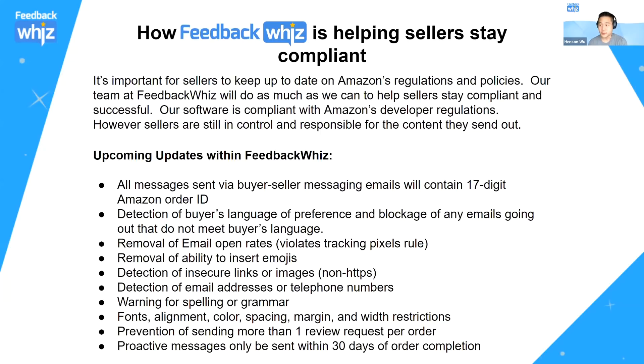The upcoming updates with FeedbackWiz — ready before November 3rd — include: ensuring all messages sent through buyer-seller messaging contain a 17-digit Amazon order ID, detecting the buyer's language of preference and blocking emails if your template doesn't have the right language, removing the ability to track open rates due to the pixel rule being a violation, and removing the ability to insert emojis and animated GIFs.